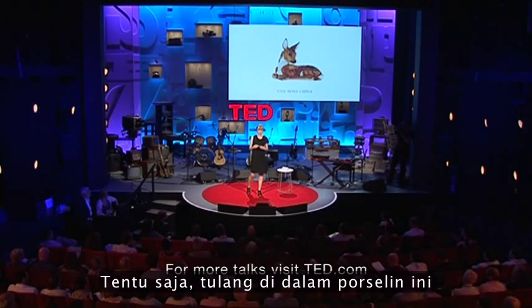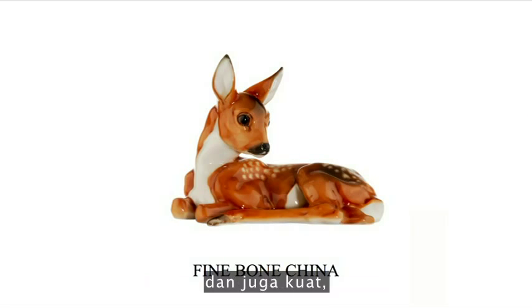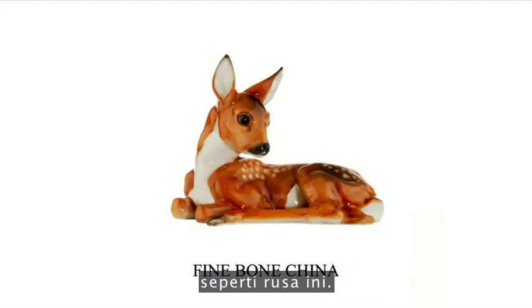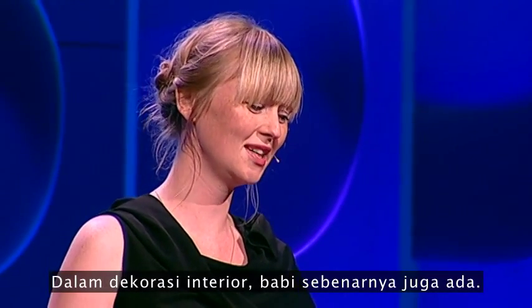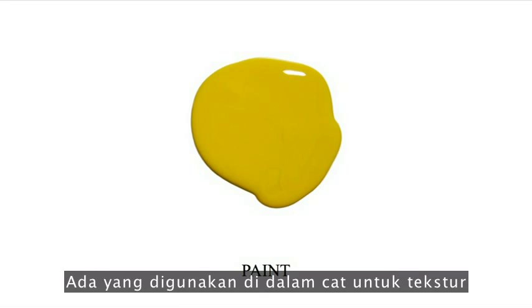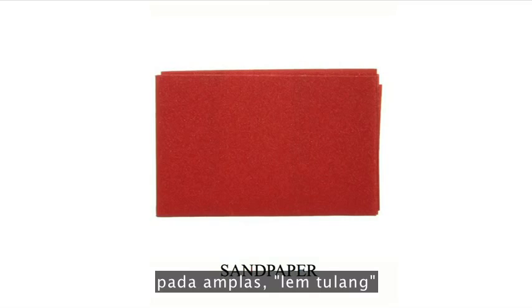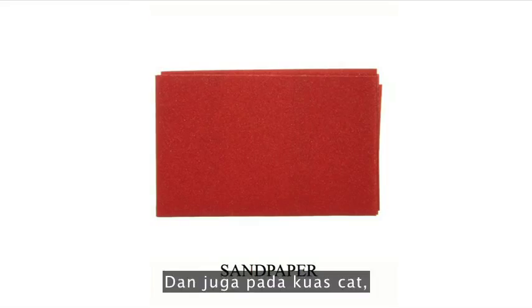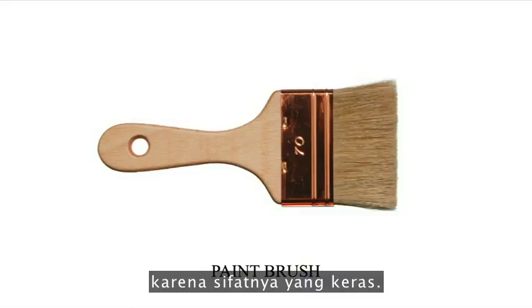Fine bone china — this is a real classic — because the bone in the fine bone china gives it its translucency and also its strength, in order to make really fine shapes like this deer. In interior decorating, the pig is quite present: it's used in paint for the texture but also for the glossiness. In sandpaper, bone glue is actually the glue between the sand and the paper. And in paint brushes, pig hairs are used because they're very suitable for making paint brushes due to their hard-wearing nature.